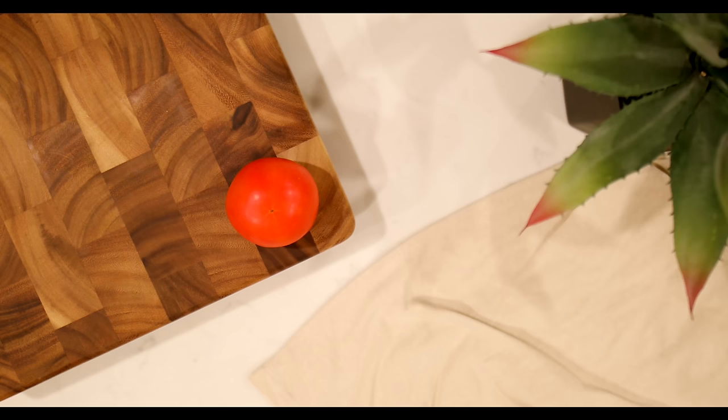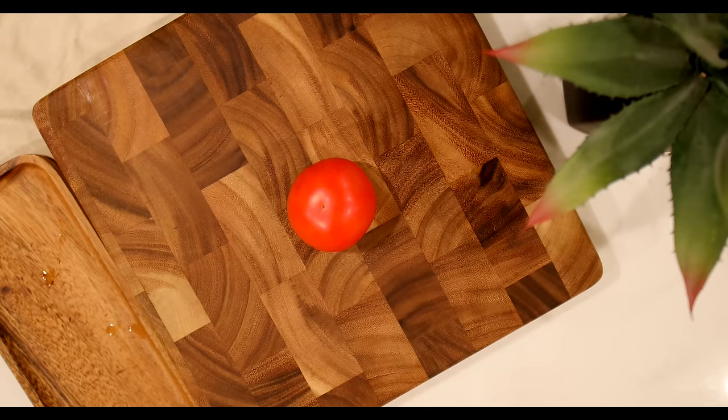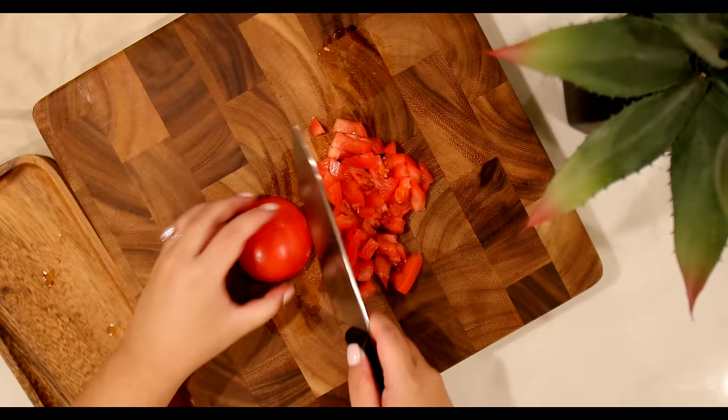HelloFresh cuts stressful meal planning and prepping, so you can enjoy cooking and getting dinner on the table in just about 30 minutes, or even 20 minutes with their quick and easy options. As beginners in the kitchen, we enjoy learning new recipes every week. We also keep all the recipe cards so we can remake them in the future — they are way too good to not keep.